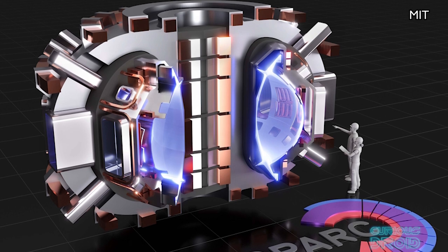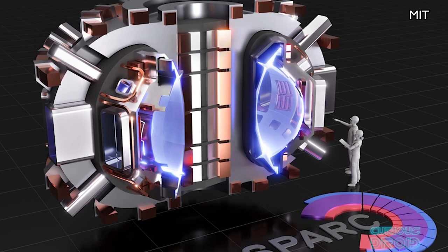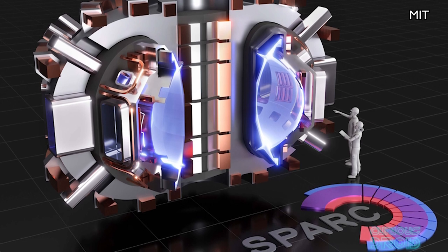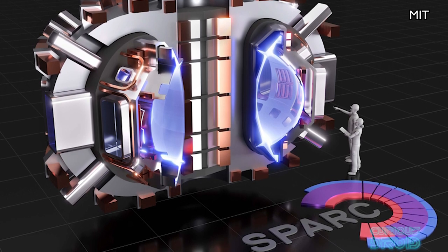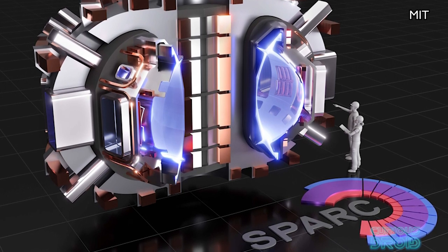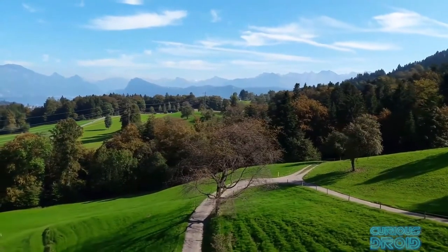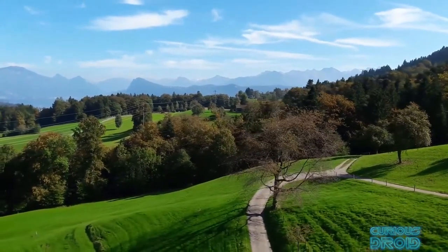These new coils will be used in the SPARC fusion project, which by 2025 is hoping to produce net positive fusion in smaller, more easily manufactured reactors that can't come fast enough if we are to move to a net-zero carbon world any time soon. I hope you enjoyed the video — if you did, please thumbs up, subscribe and share, and don't forget that Patreon supporters get ad-free versions of the videos before they're released on YouTube.